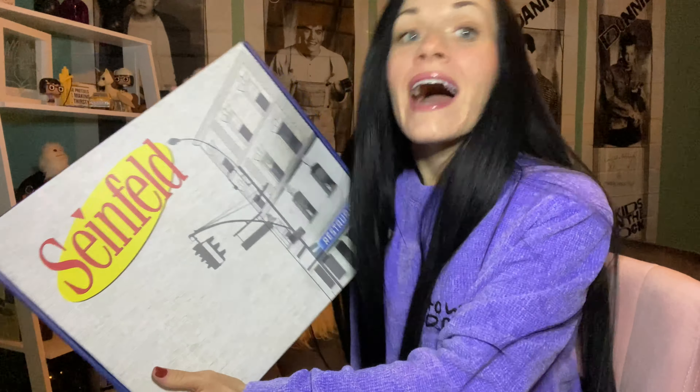Greetings Earthlings! I'm here today to open the Fall 2020 Friends subscription box as well as the Fall 2020 Seinfeld mystery box. I had planned on opening these at the same time, but the Friends box was MIA. I filmed the Seinfeld one, then the next day the Friends one came, so I'm just going to mush them together and do a two-in-one.